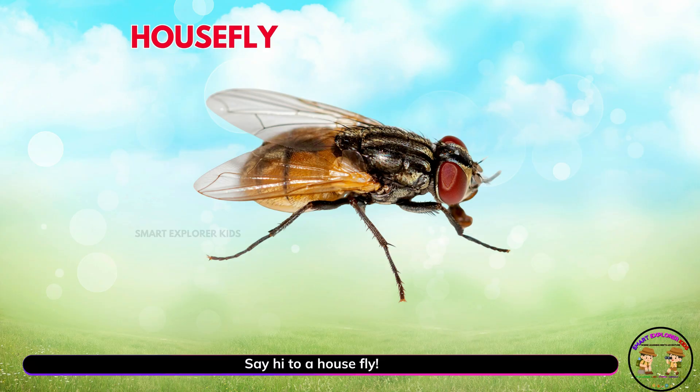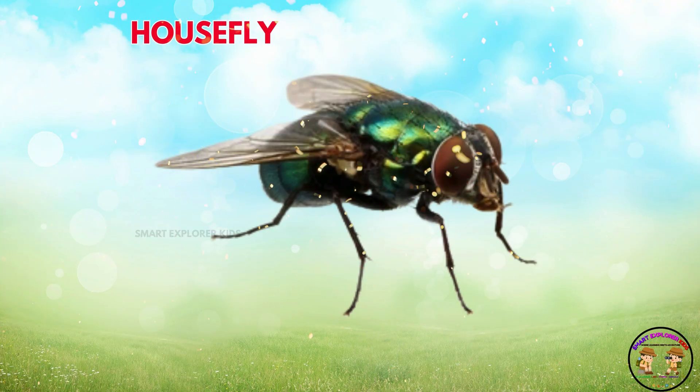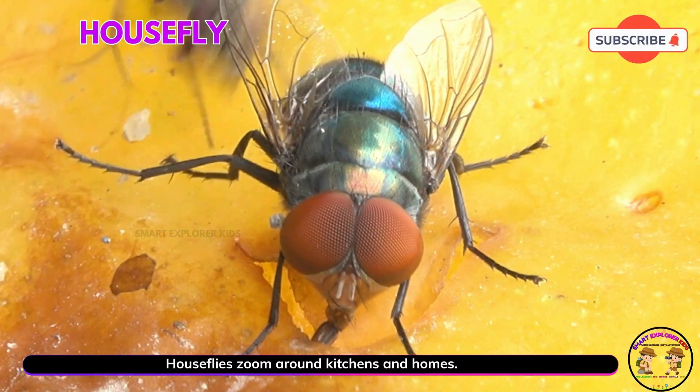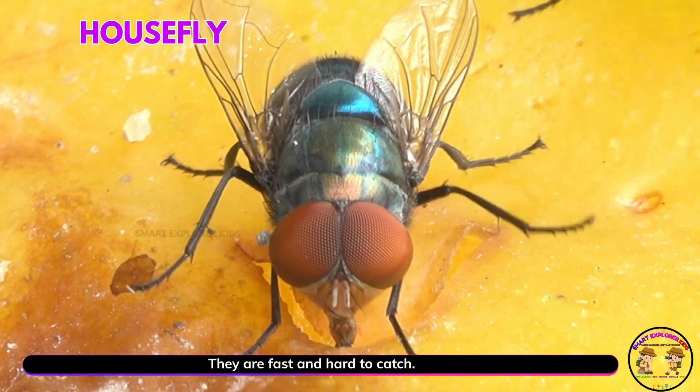Say hi to a housefly. Yay! Houseflies zoom around kitchens and homes. They are fast and hard to catch.